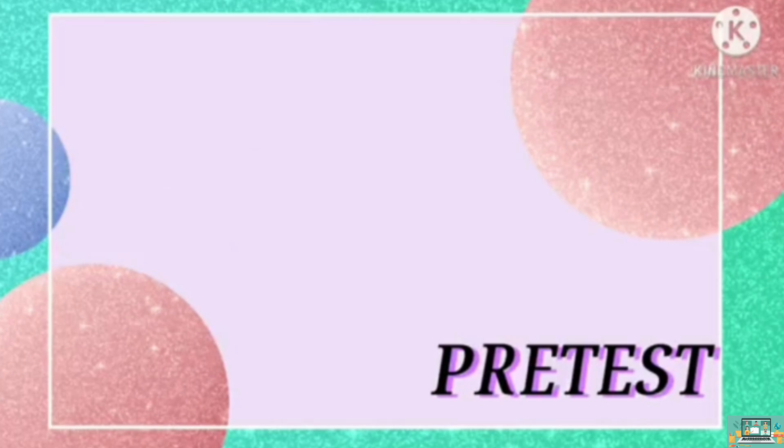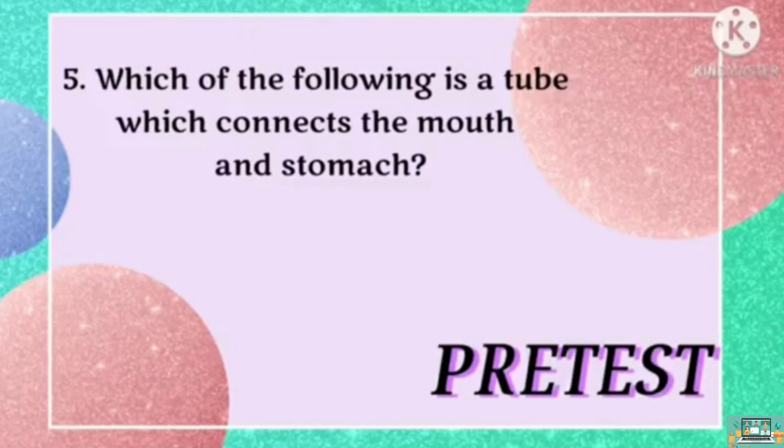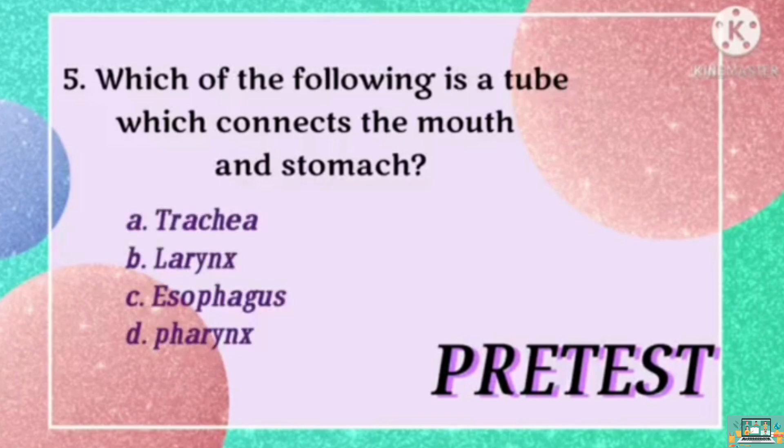And for number 5, which of the following is a tube which connects the mouth and stomach? Is it A, trachea? B, larynx? C, esophagus? Or D, pharynx?